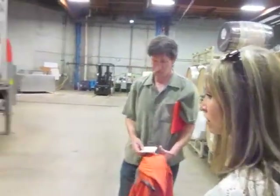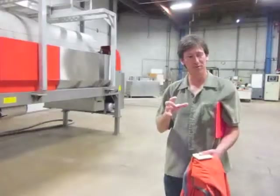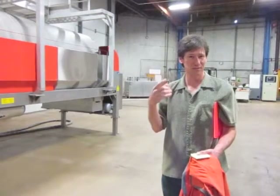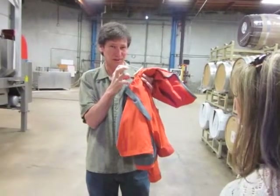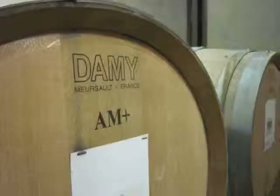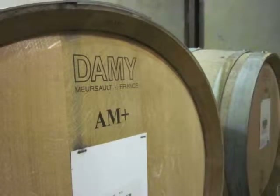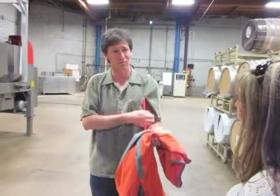You hear about people who do full cluster pressing — we do 100% full cluster pressing. If you de-stem and you only have grapes and you squish them, the juice is just locked in this maze of grapes and it has nowhere to get out. When you do full cluster pressing, those stems form little channels — little highways for the juice to dribble out through.